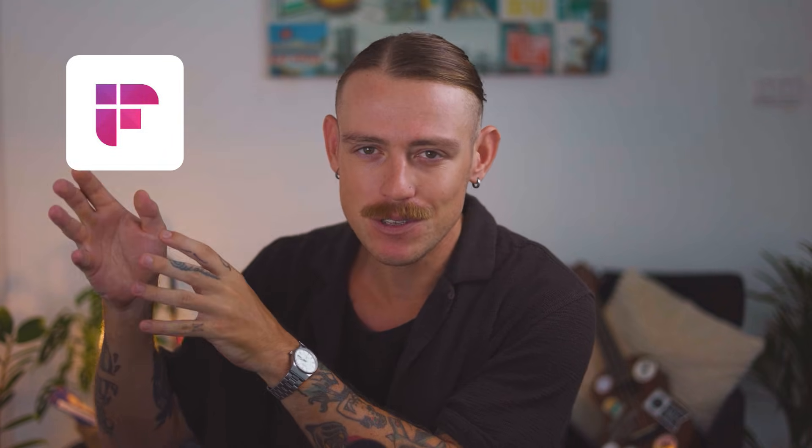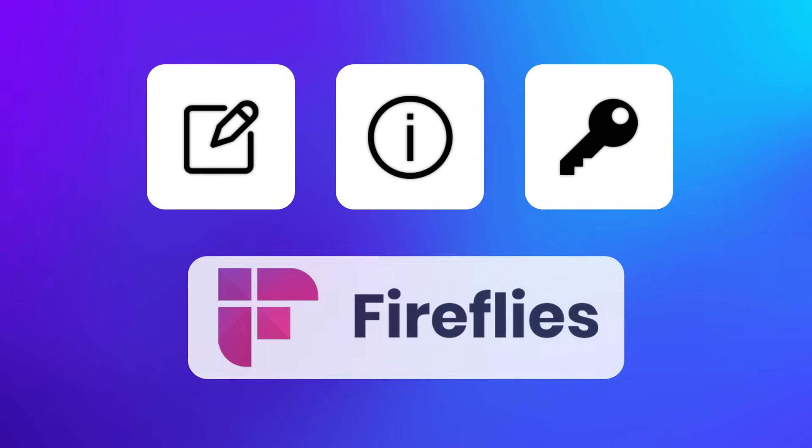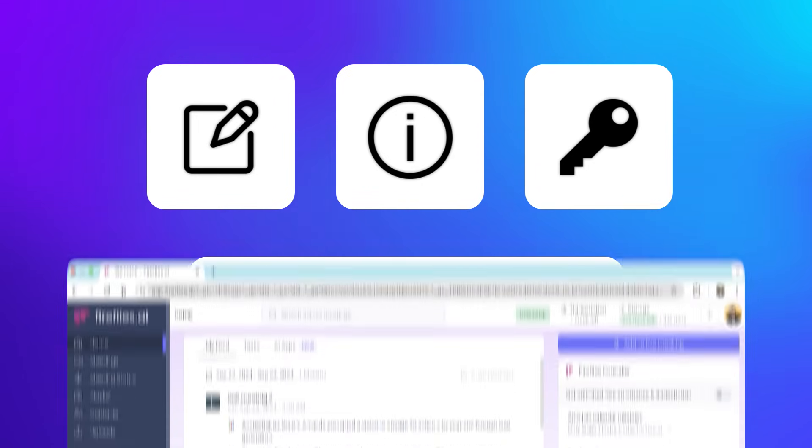We've actually built an automated business operating system that automatically pulls in notes and action items from Fireflies.ai and links it directly to the correlating project, so our team doesn't have to spend hours going through transcripts or trying to remember that task a client wanted them to do. If your team has regular meetings and needs a reliable way to capture notes, action items, and key takeaways, Fireflies.ai is definitely worth considering.